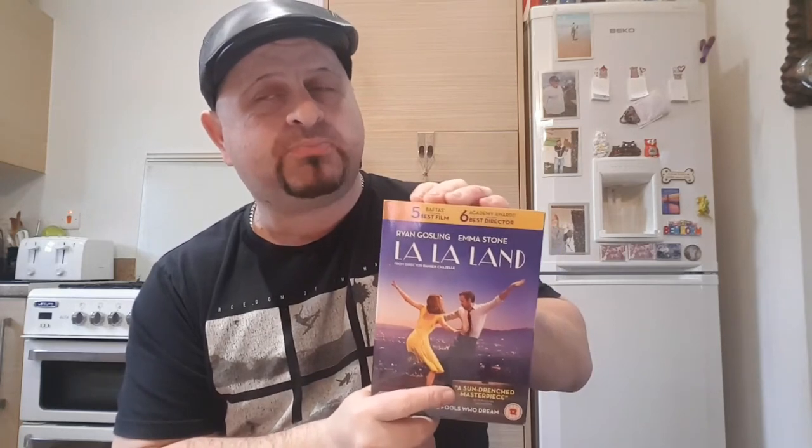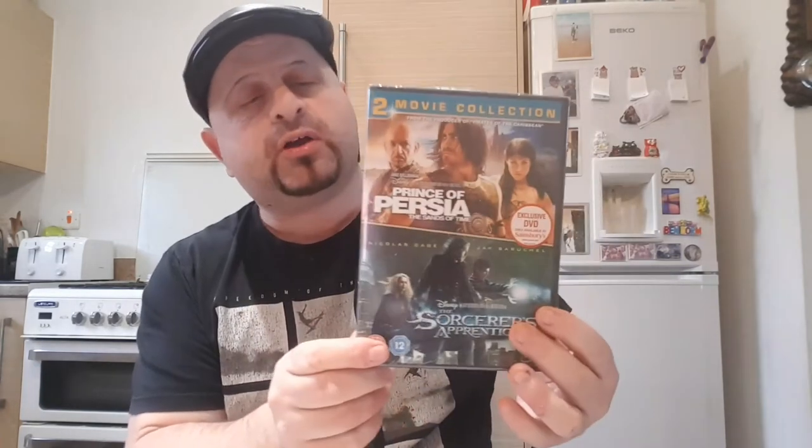Another one that won quite a few awards a while ago — La La Land, in its sleeve, new and sealed. Surprisingly, because I thought, because it won all them Academy Awards and BAFTAs, you'd think this would be pretty sought-after on DVD. But to be honest, it's only going to be a bread and butter sale — about £3 to £4. Which is a little disappointing, but again for 35p, why not? This is a two-movie collection — The Prince of Persia and The Sorcerer's Apprentice, new and sealed. You're not looking at a great deal — a listings filler, a bread and butter sale, around £3 to £4.